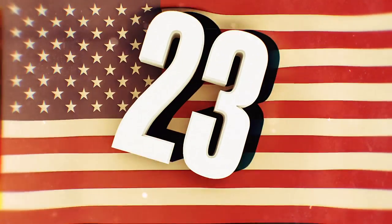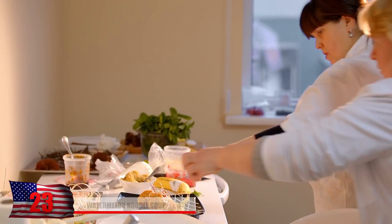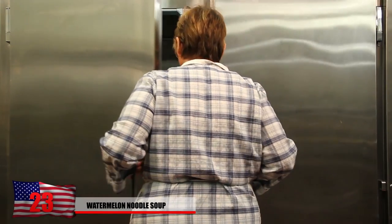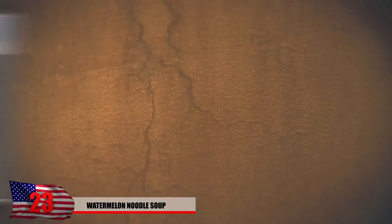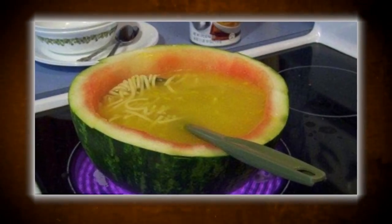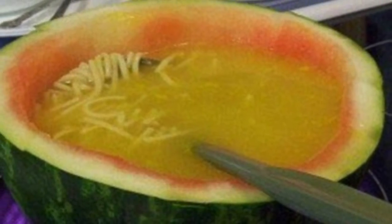Number 23: Watermelon noodle soup. When people are trying to come up with new fancy dishes, they have to get a little bit creative. But sometimes it can come out just weird. Someone might have been trying to be eco-friendly and cook with half a watermelon rind instead of a pot, but imagine this thing burning up pretty quickly. Watermelons really should have nothing to do at all with chicken noodle soup.